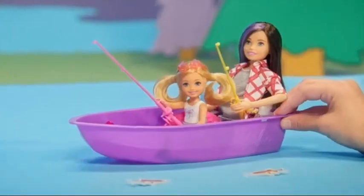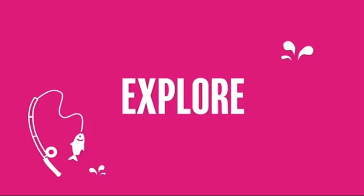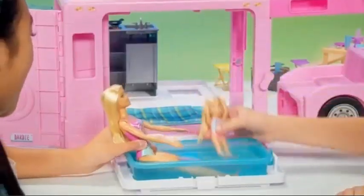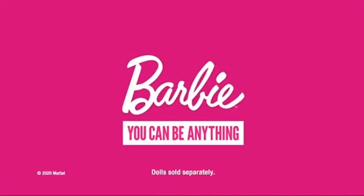The world is yours to explore. You can find so many ways to enjoy the great outdoors. Barbie 3-in-1 Dream Camper is a proud sponsor of Disney Junior.